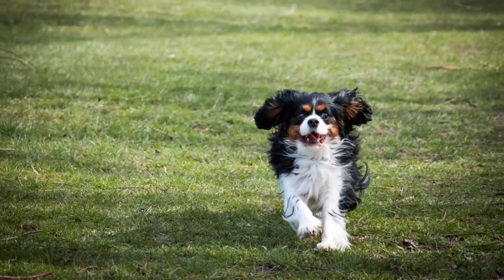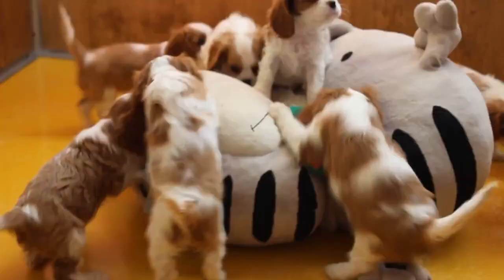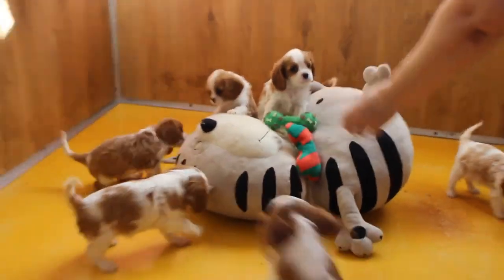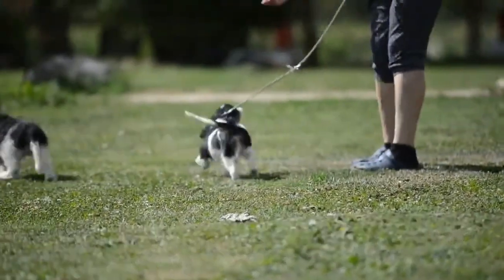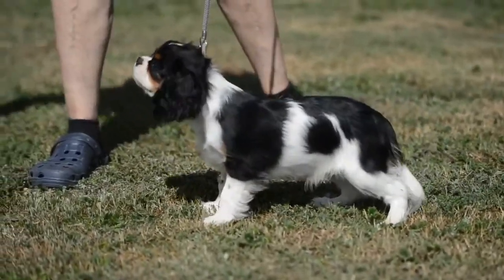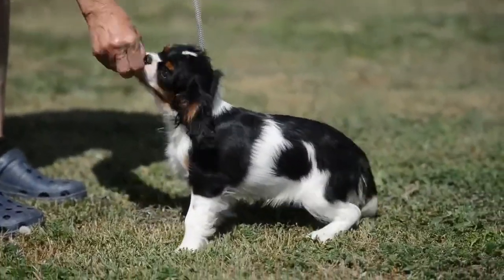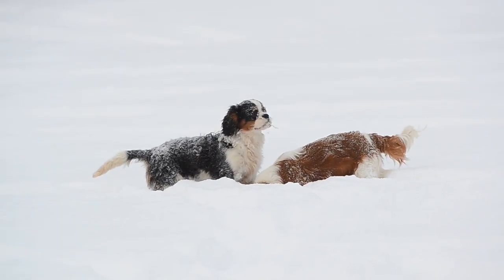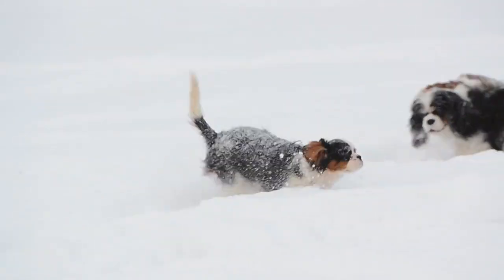The Cavalier King Charles Spaniel is a delightful and lovable breed known for its affectionate nature, friendly disposition, and adorable appearance. Whether as a devoted family pet, a therapy dog, or a loyal companion, Cavaliers bring joy and happiness to the lives of those who have the pleasure of sharing their lives with them.